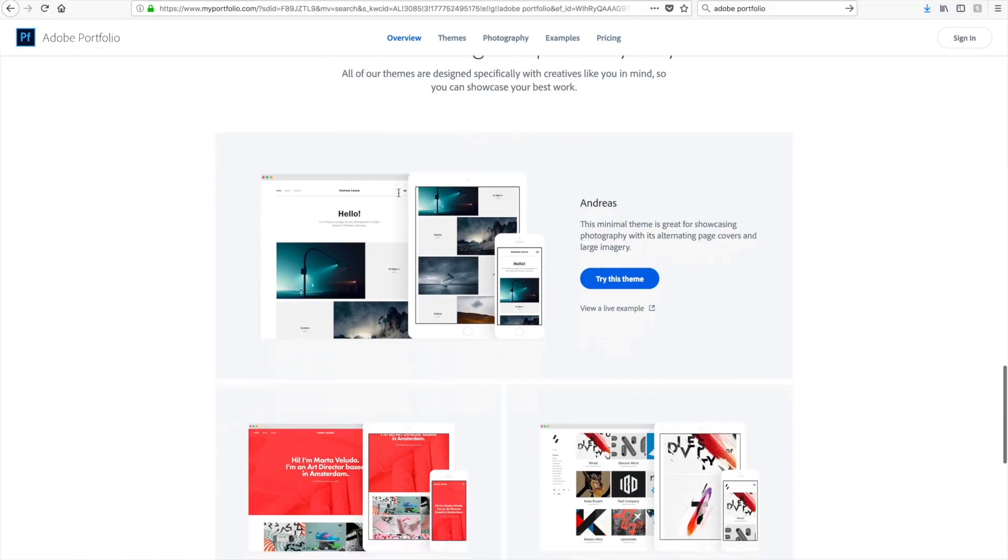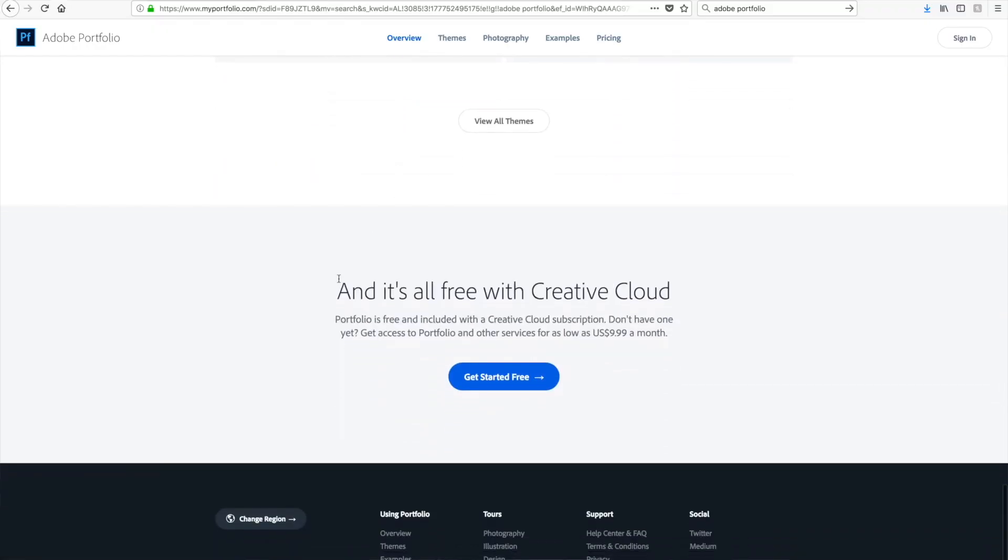It may or may not be something you're looking for — it's pretty basic but also pretty easy to use. It comes with your $10 a month subscription with Photoshop, Lightroom, and Bridge. So why not use it?